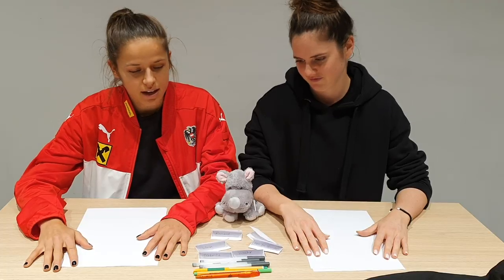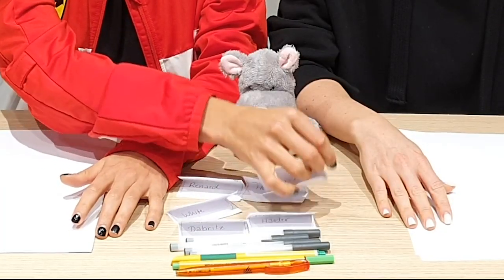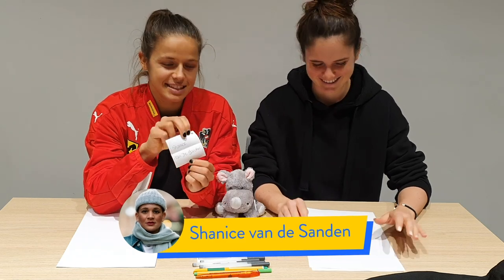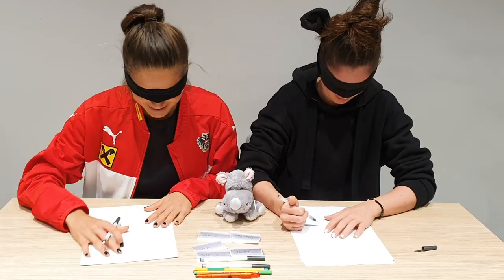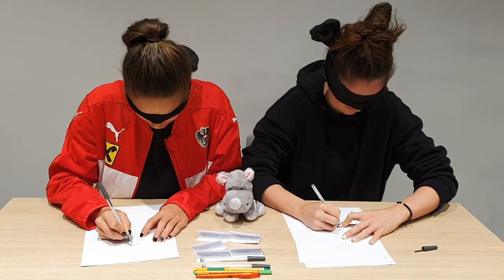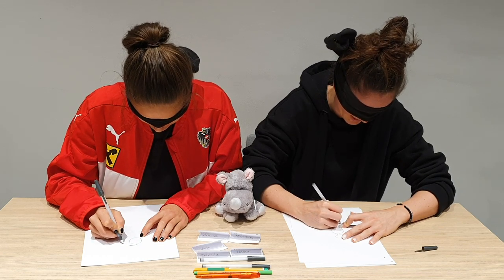You can pick the first player. Let's see. It's Shanice! Oh my god. Let's try this. I have a feeling that Shanice would look great. Shanice is gonna be so happy with this.